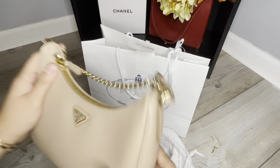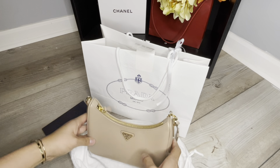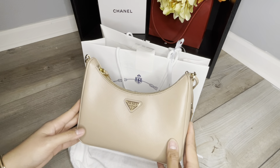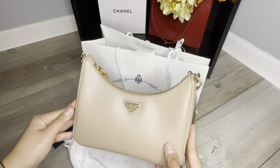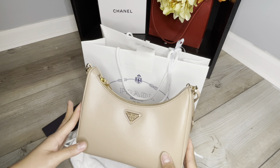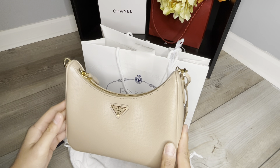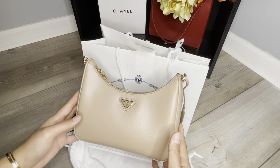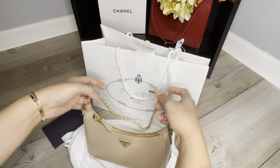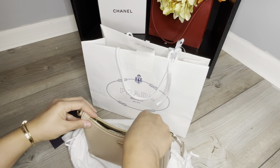I'm more into leather types of bags compared to nylon — for versatility, I feel like leather will last longer. If nylon gets wet, it's harder to get rid of the stain, but with leather it's easier to clean. Of course it's a little more expensive than the nylon one. It comes with a gold chain, so let's see what's inside.